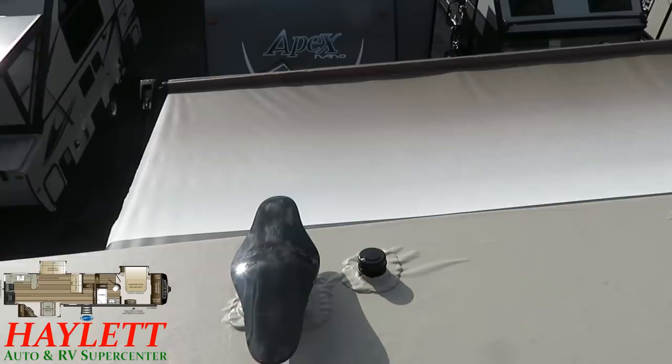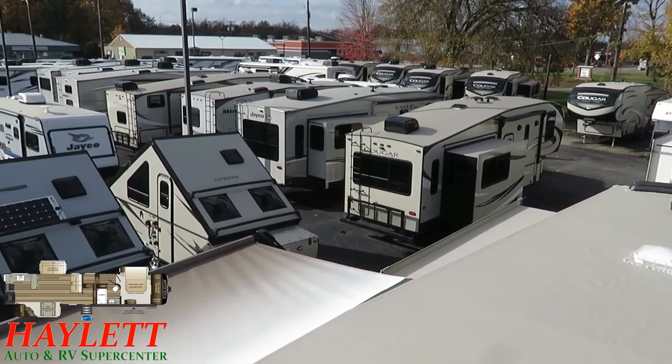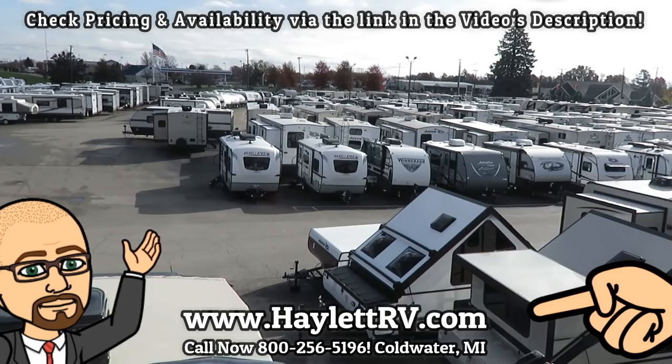So there you have it, guys — top to bottom, inside and out, quite literally. Take care, stay safe, have fun, happy camping everyone. Remember, we do not do hidden dealer fees and nobody is too far away to do business with us here at Halet RV. Don't make that assumption. Give us a call, give us a chance, and you're going to find out why we sell so many RVs out of this sleepy little southern Michigan town.